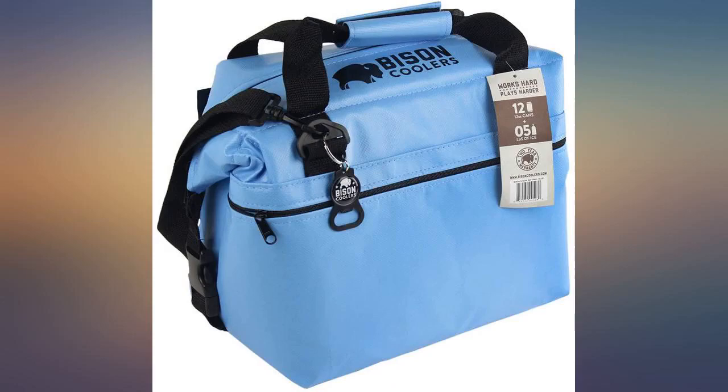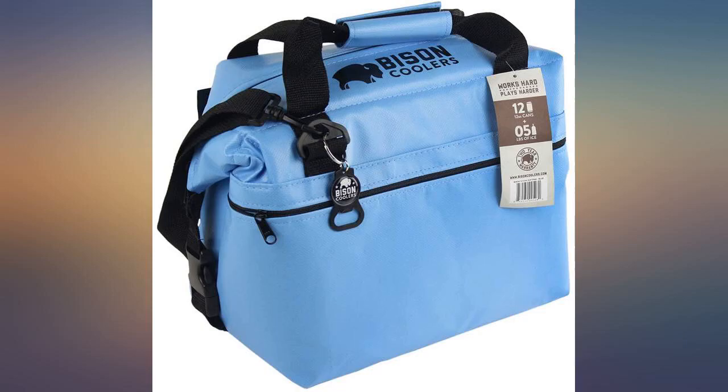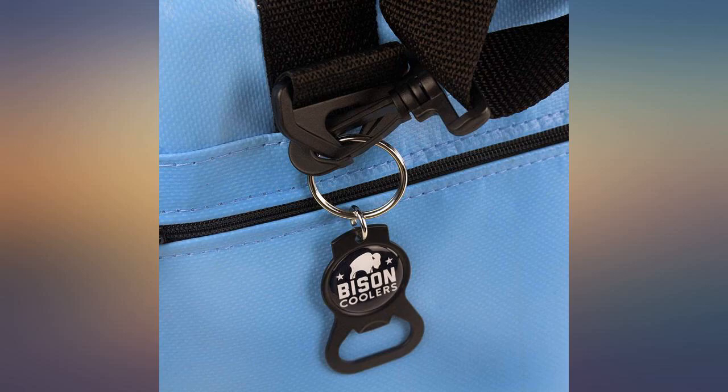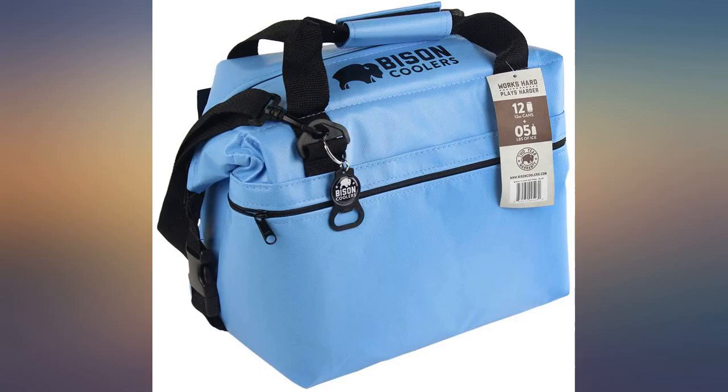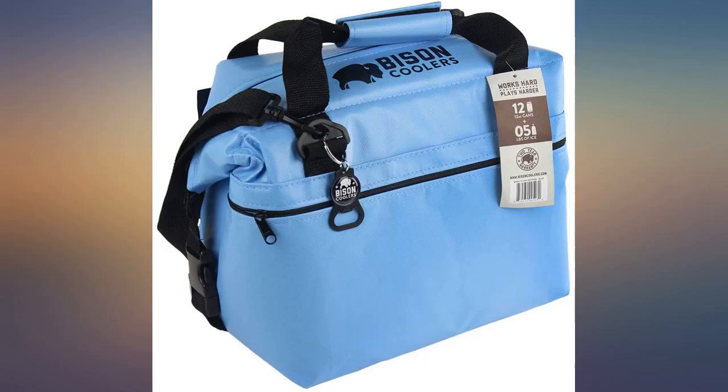The size is great. We had no problem putting 8 sixteen-point-nine ounce bottles plus ice in the cooler. The side pocket was great for keeping napkins and forks. The carry handle made it a breeze to sling over your shoulder when checking into a hotel. The soft-sided cooler allows for easy placement in a variety of locations. It is lightweight.